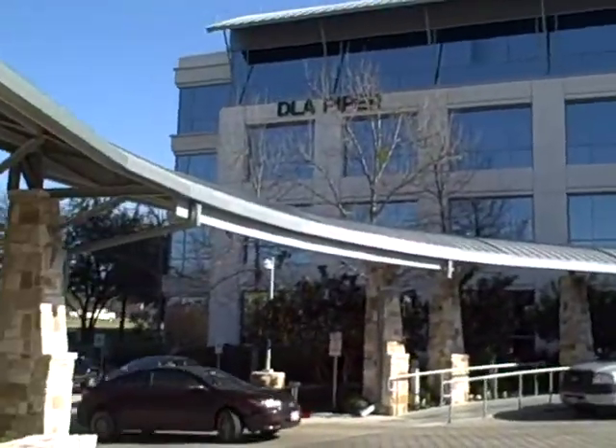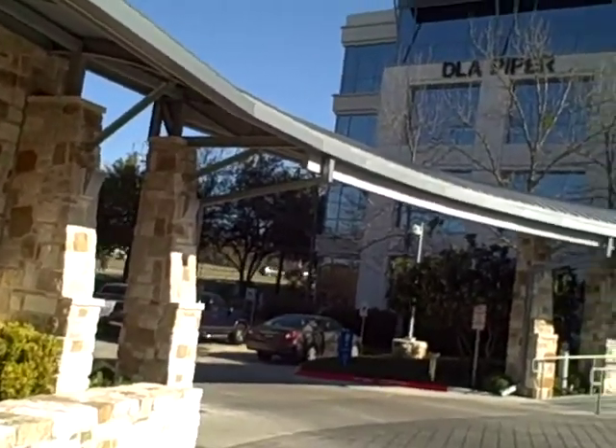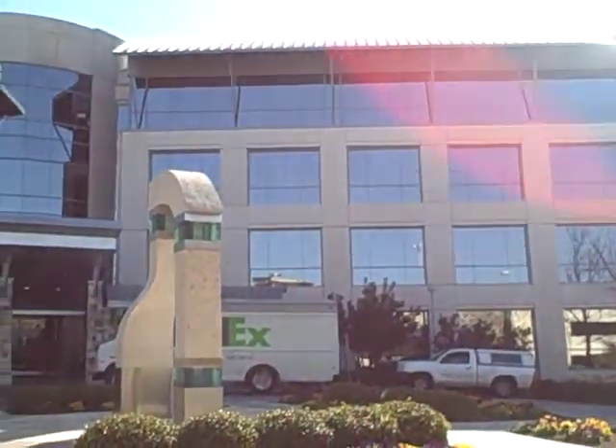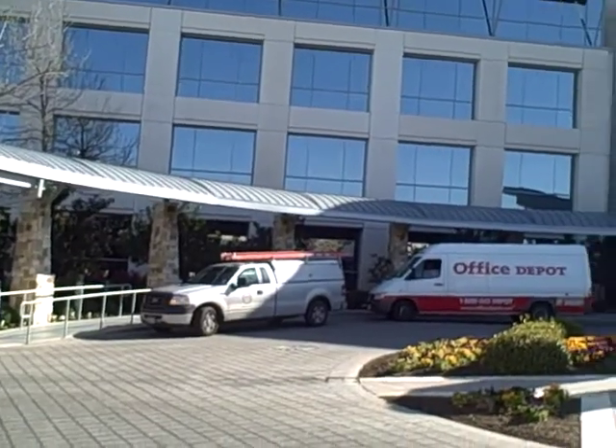So here is our building in all its glory. You can see the Mopac down there. You can see cars going by. There's our DLA Piper sign. Looks like we're hitting delivery time right now — the Muzak truck is here. That's interesting.